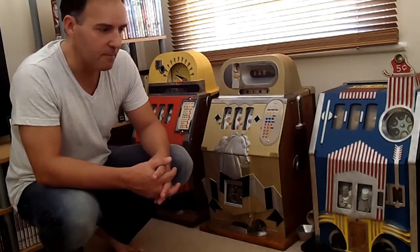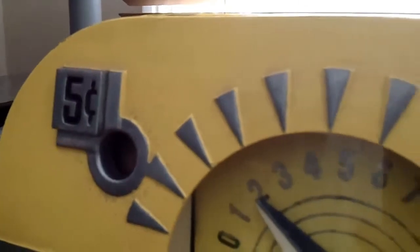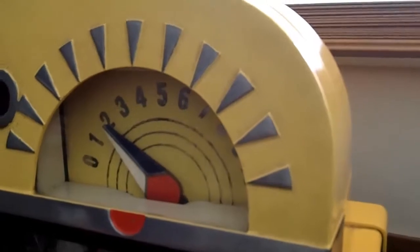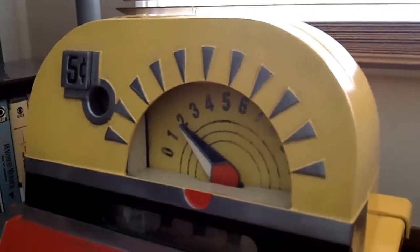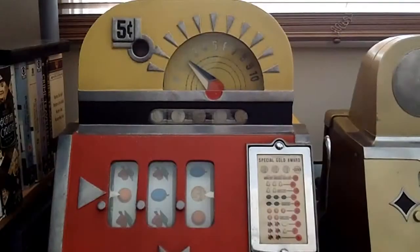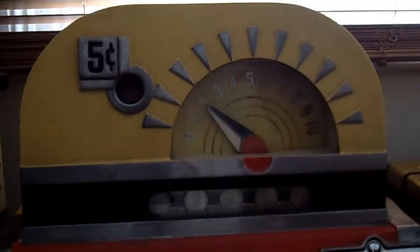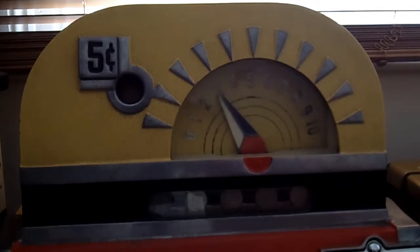It proved very popular when released by Mills, and operators loved it because it kept gameplay going. If you played 10 coins without a single win, as shown by the dial at the top of the machine, you would win all 10 coins back. However, this was often referred to as a wolf in sheep's clothing, because it had a unique cheat device that almost 99.9% of the time guaranteed you would never reach 10 consecutive plays without winning anything.